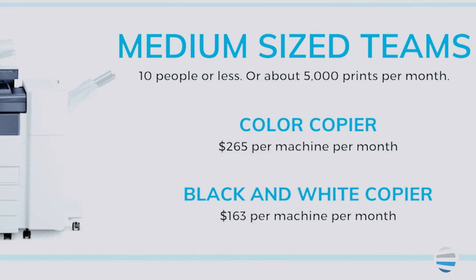For a medium workgroup — let's say 10 individuals or less — with a volume of 5,000 copies per month: the color copier would be around $260, while the black and white would be around $160.